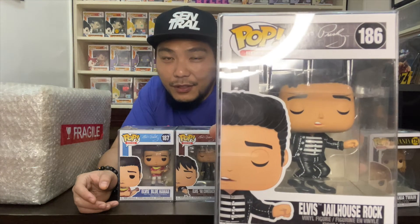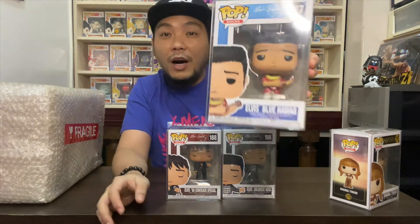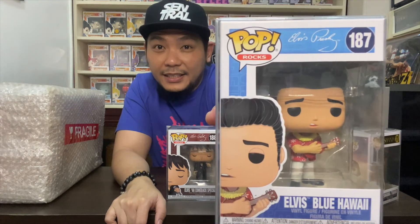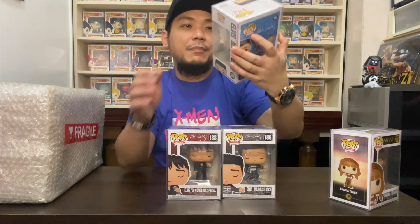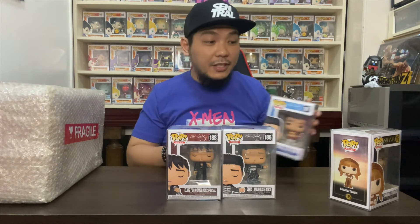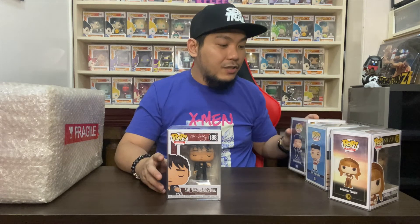For my second pop right here is this iconic Elvis Blue Hawaii — check it out, it's Elvis Blue Hawaii! A great looking pop. I love the details as well, and I'm happy to actually add Elvis to my Pop Rocks collection.